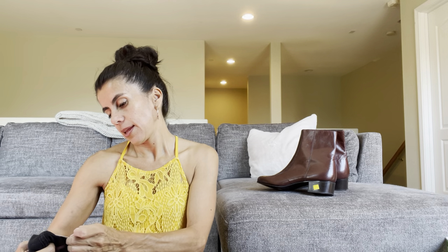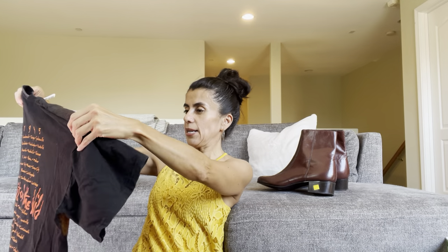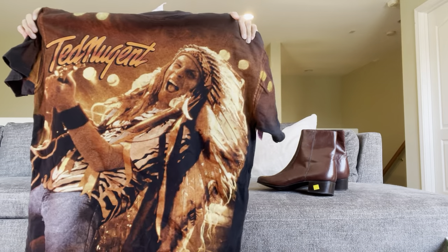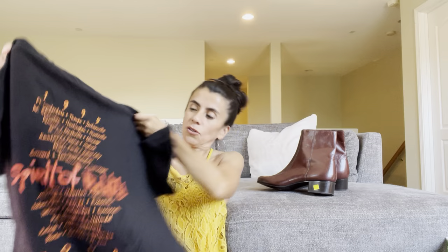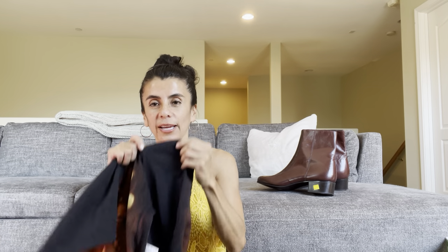The last item is a Ted Nugent shirt — it says on the back '1995 Spirit of the Wild' with tour dates. This is a double stitch, not a single stitch, but I want to say this had cool comps — maybe a 50 dollar comp out there. I don't know a ton about vintage tees but I picked it up.